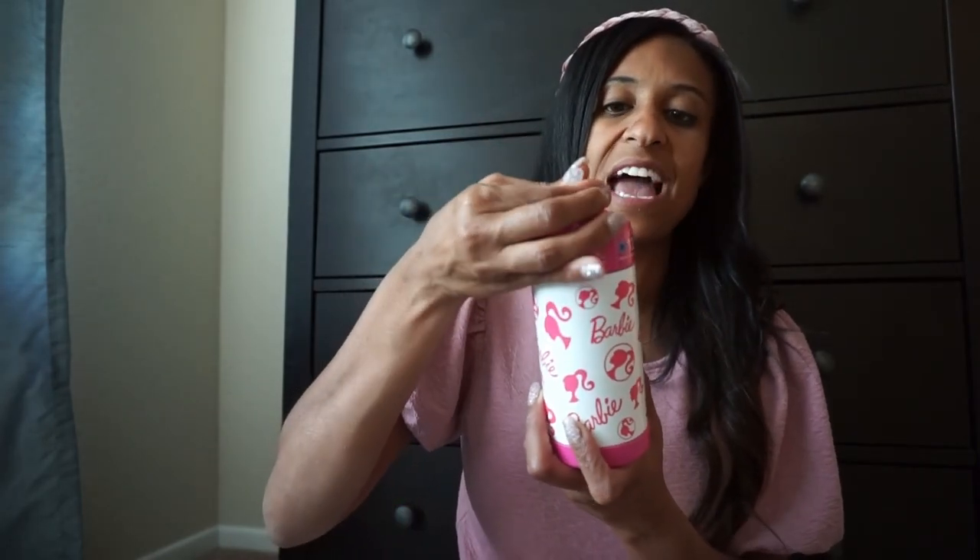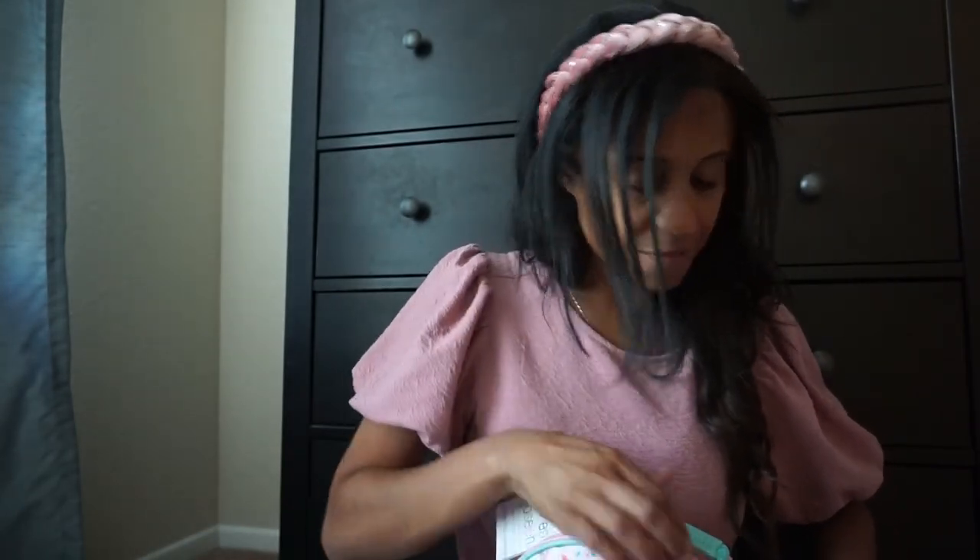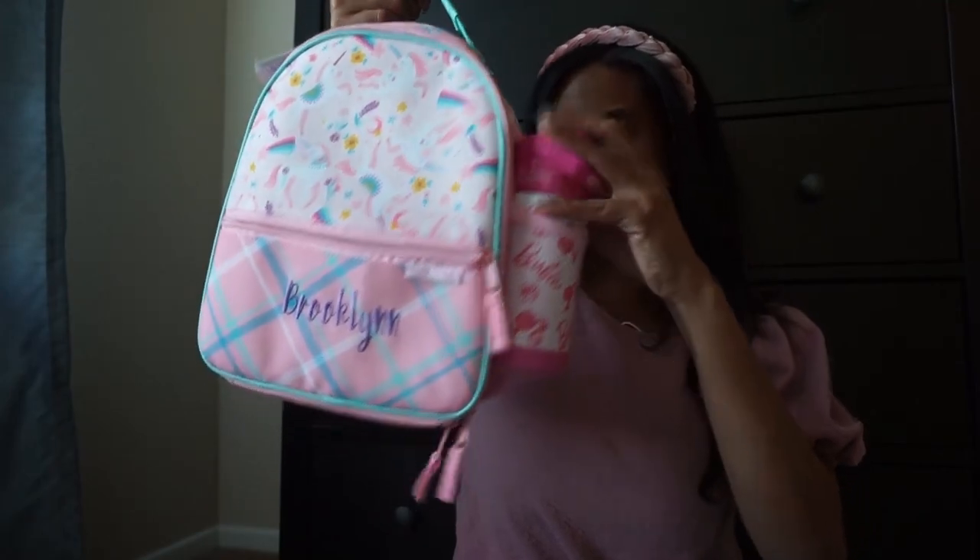I want to tell you about the water bottle she chose. The site does have a few water bottles, but she wanted this Barbie one from Target. I like these because they close - they have a spigot and are super easy to clean. The water and ice stays cold for 12 hours. We usually fill it up with ice then fill it with water, and at school she can refill the water but not the ice. So I love these - it comes with a little handle and it fits nicely on the side of her lunchbox.